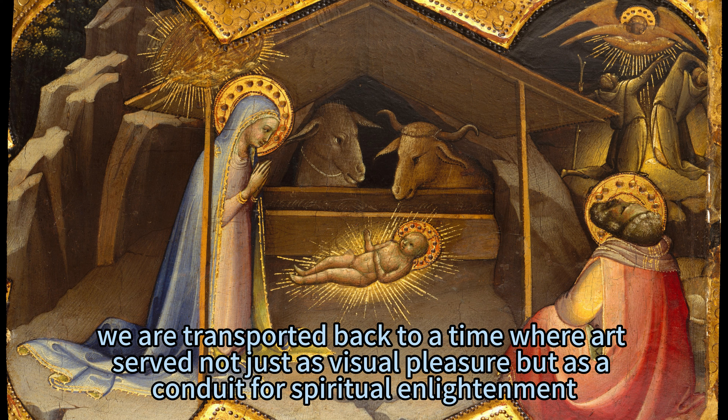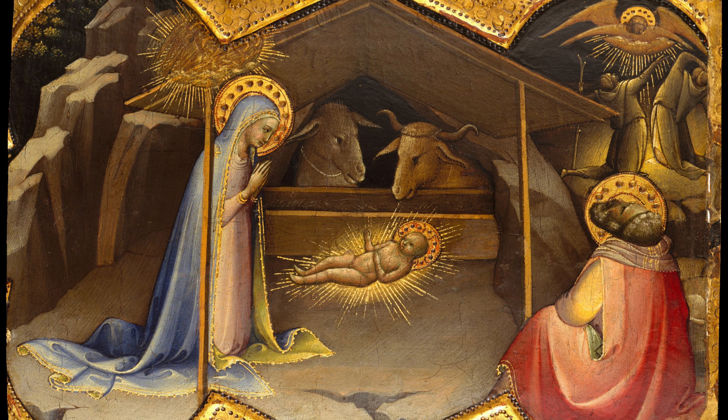Among his most intriguing works is The Nativity, a painting that not only showcases Monaco's mastery over luminous color and graceful lines, but also encapsulates a divine moment in Christian theology.